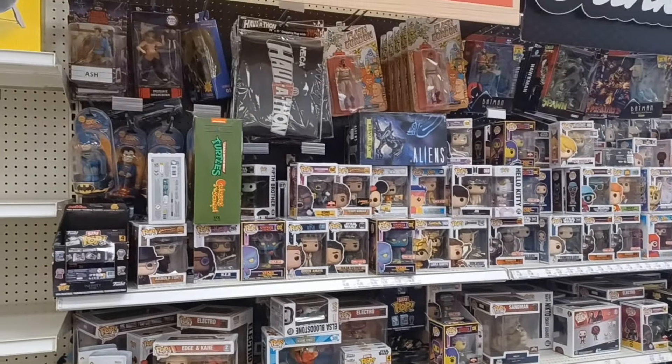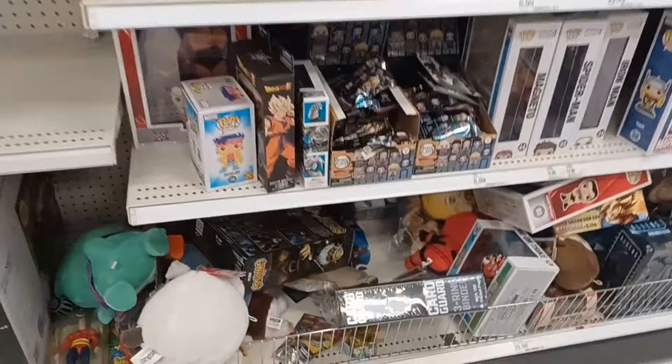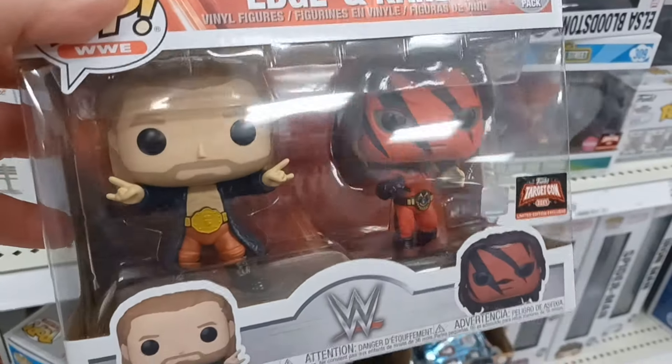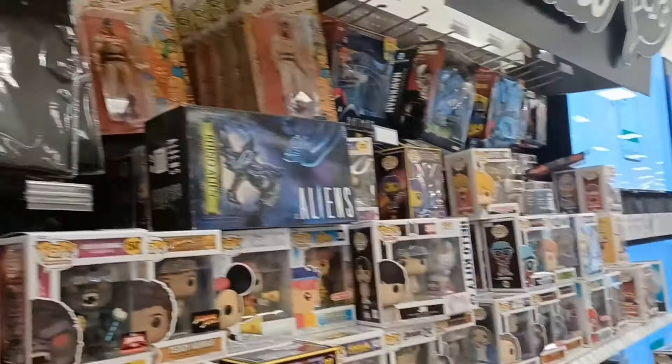Guys, I swear this section gets smaller and smaller every time I'm here. I honestly don't really see much NECA at all. They got Gargoyles down here — that Hudson, I think. Yeah, they got Hudson. Lots of Funko Pops. Oh, look at this — this is new. The TargetCon edge and cane. First time I saw that. That's cool. What did you find? Oh, that's cool. Steven's a huge Predator guy. There's Alien right there — Rhino Alien. But I'm not seeing many NECA figures at all. There's the Batman animated series — Robin, and Batman.